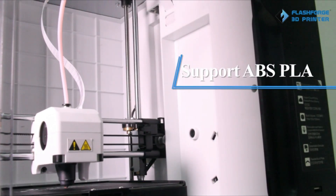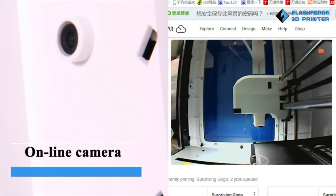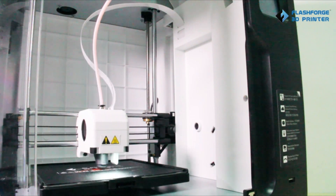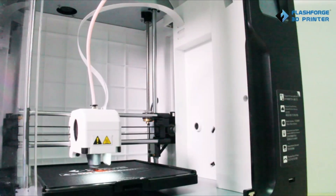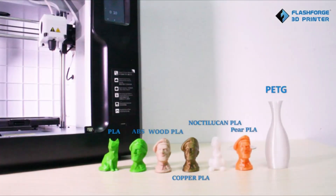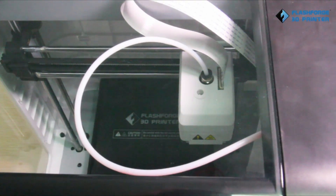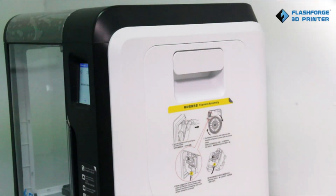The Adventurer 3 also comes equipped with features such as automatic bed leveling, filament detection, and a built-in camera for remote monitoring, making it easy and convenient to use. It is compatible with a wide range of filaments, including PLA, ABS, and PETG, and produces high-quality prints with a resolution of up to 100 microns.